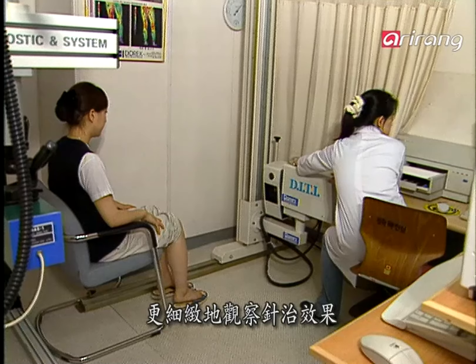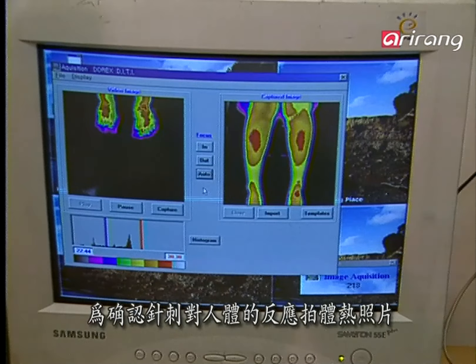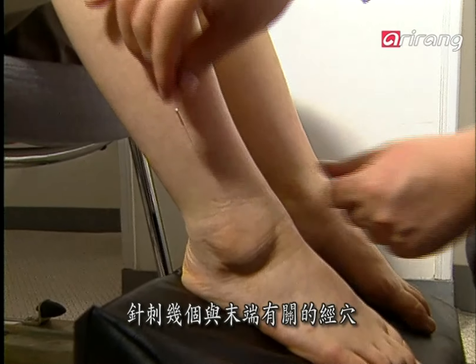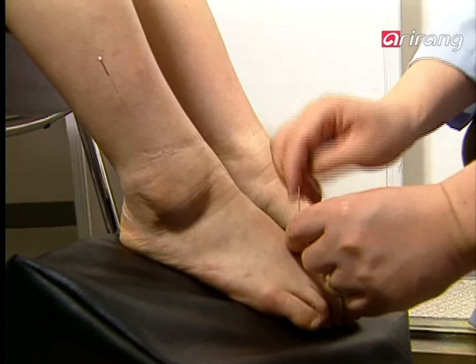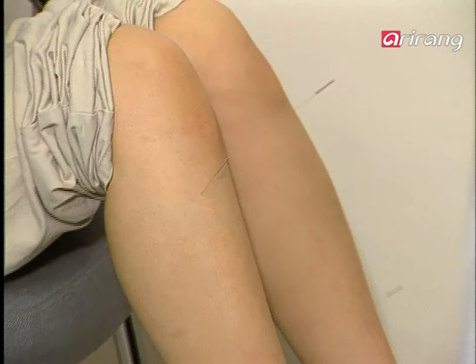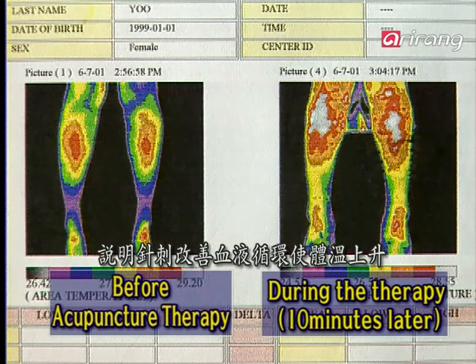Let's learn more about other efficacies of acupuncture. What kind of physiological changes can an acupuncture application induce? To assay for the changes, a thermal infrared inspection will be carried out. First, certain acupoints related to the peripheral limbs are stimulated by acupuncture needles. You can see many red spots on the monitor — these red areas indicate an increase in body temperature due to facilitated blood circulation.